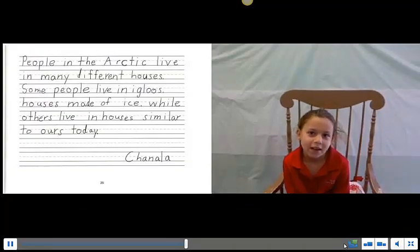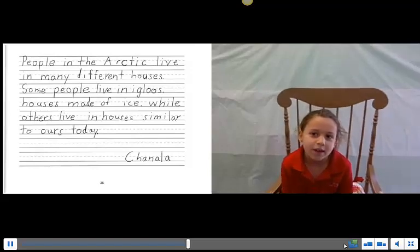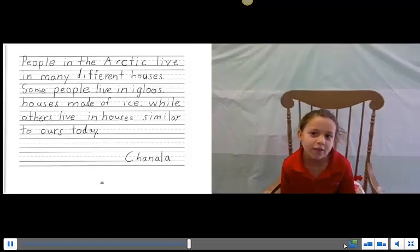People in the Arctic live in many different houses. Some people live in igloos, houses made of ice, while others live in houses similar to ours today.